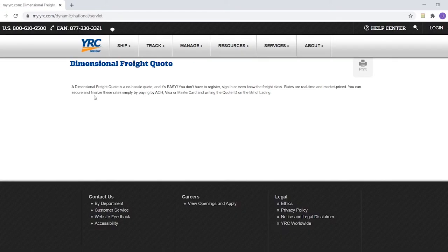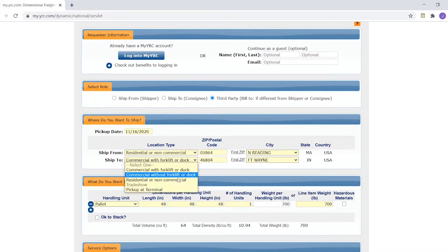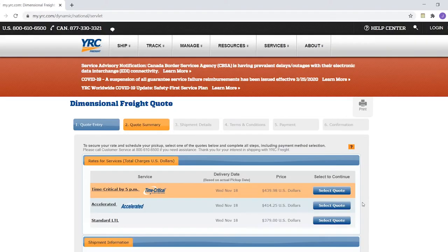Going back, we'll change the Ship To to residential as well. Now with liftgate pickup and liftgate delivery, the price has jumped to $379. This might be getting too expensive for some buyers, but I want to show all the different options and how much they can affect the price. That's $270 more than the first quote, which was the cheapest.